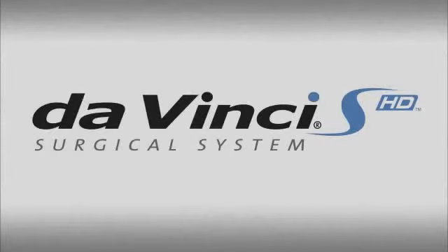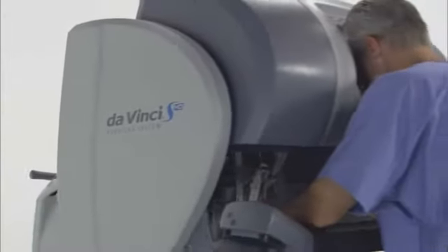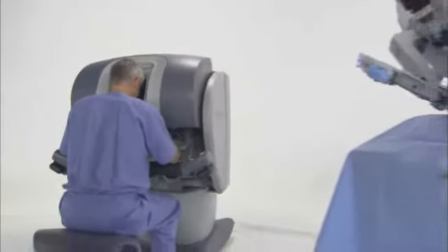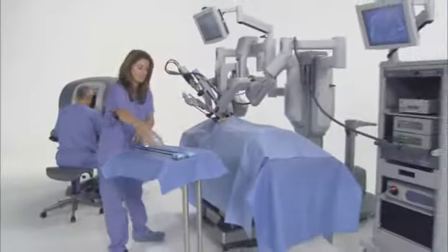The DaVinci Surgical System is the most advanced platform for minimally invasive surgery available in the world today. The integration of high-resolution 3D vision, wristed instruments, and intuitive motion control enable the DaVinci surgeon to transcend the limitations of conventional surgical technologies.